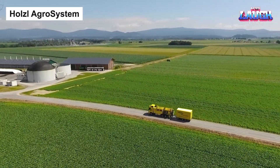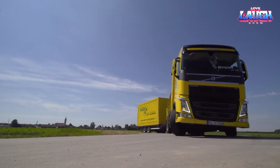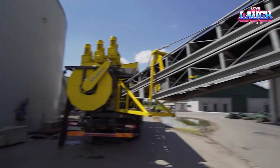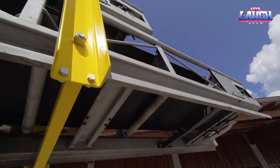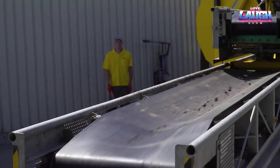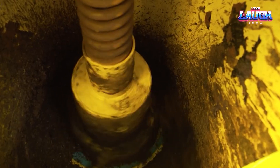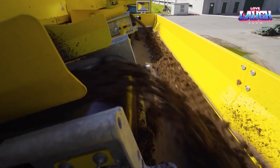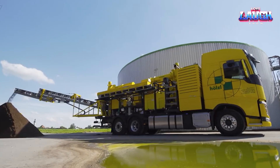Holzel Agro System is a leading manufacturer of special machines designed for cleaning fermenters. The company's machines are used for plant maintenance and methane digestion. One of the advantages of using Holzel Agro System machines is that they can help you save up to 20% of the storage space for liquid manure, because the machines can remove the solids from the manure, leaving you with a more concentrated liquid that can be stored in a smaller space.